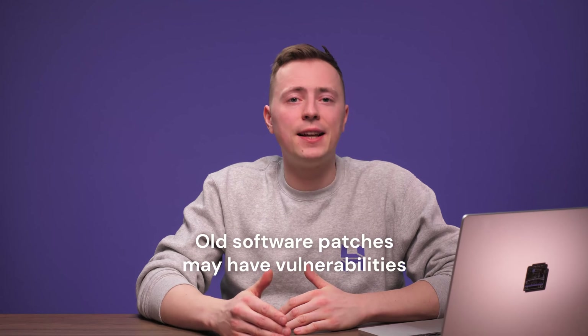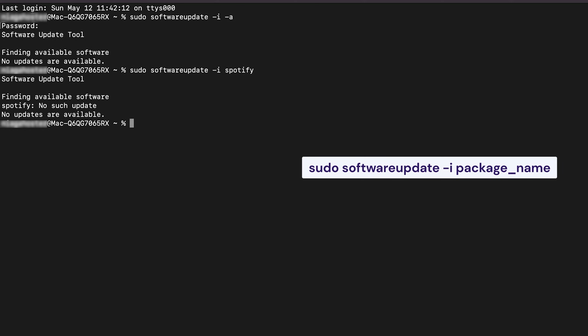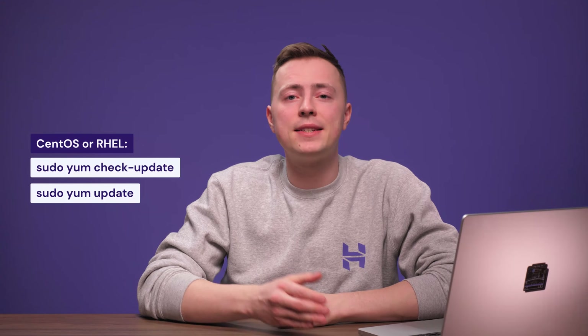All software patches may have vulnerabilities that can give hackers the upper hand. Therefore, it's very important that you keep all of your applications up to date. Most developers release updates and security patches regularly, so typically all you have to do is check for the latest versions of your software and install them as soon as possible. In Linux, you can run a command to list and install all available package updates quickly. Open your SSH terminal and run this command to update the entire package list on Debian or Ubuntu. Use this command to update the actual packages. On CentOS or RHEL, the commands are different — run this line to check for updates, then enter this command to refresh the package database and install updates.